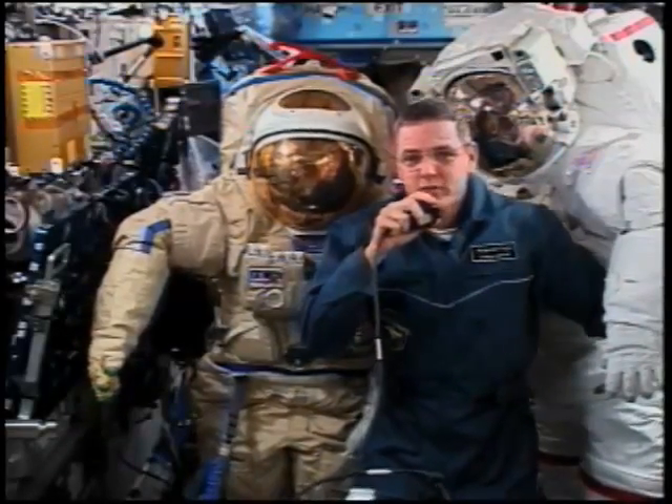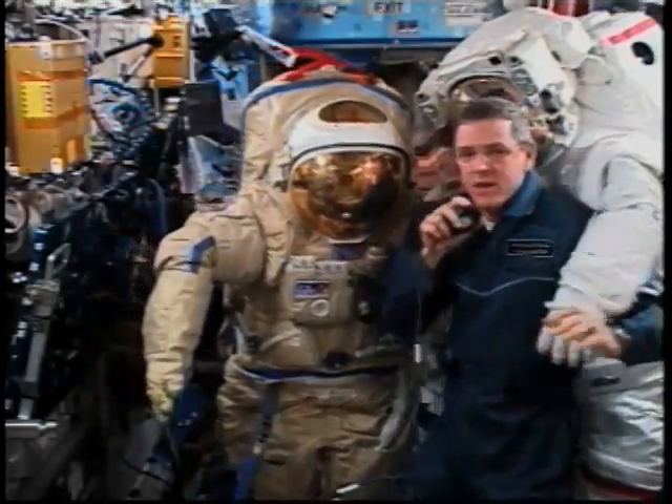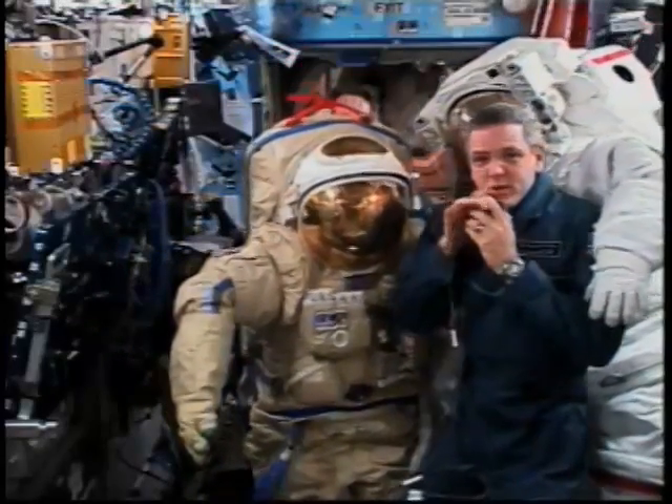Hi, I'm Bill MacArthur, commander of Expedition 12 on board the International Space Station. Along with my crewmate Valery Tokarev,